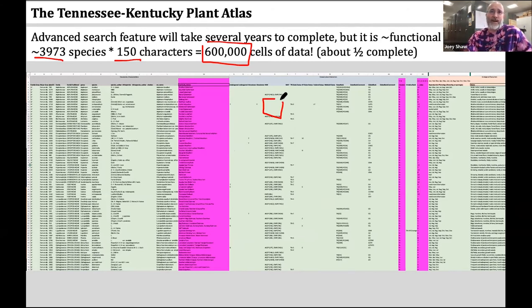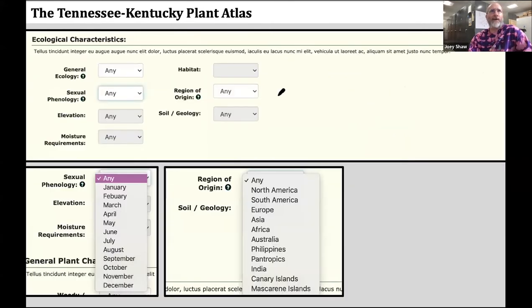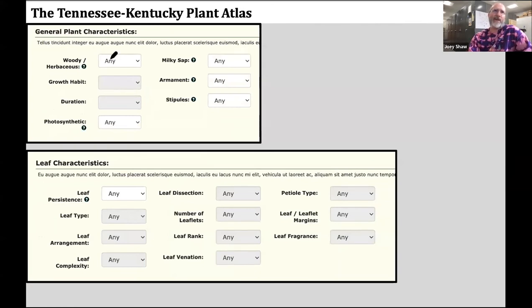Some of the characteristics in the advanced search feature are related to conservation — is it native, what's the known C value, does it have a state status. There are ecological characters like sexual phenology — you might say I'm interested in things that flower in April. What is the elevation, moisture requirements, habitat, soil and geology, region of origin. There are general plant characteristics: is it woody or herbaceous, what's the growth habit, duration, evergreen or deciduous, does it have milky sap, is it armed, are stipules present or absent, what are the leaf characteristics, how dissected are the leaves, if it's a compound leaf what are the number of leaflets.